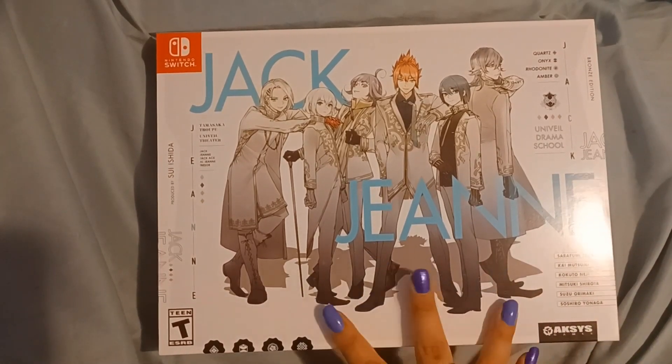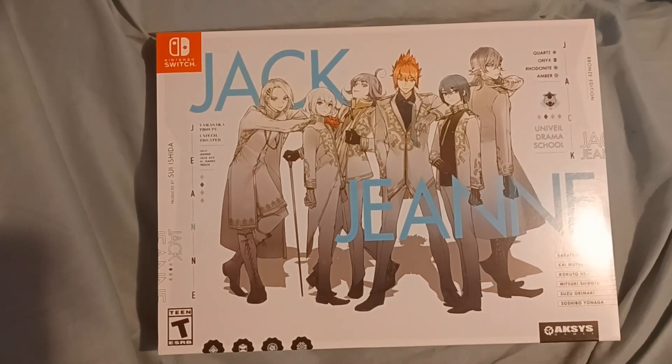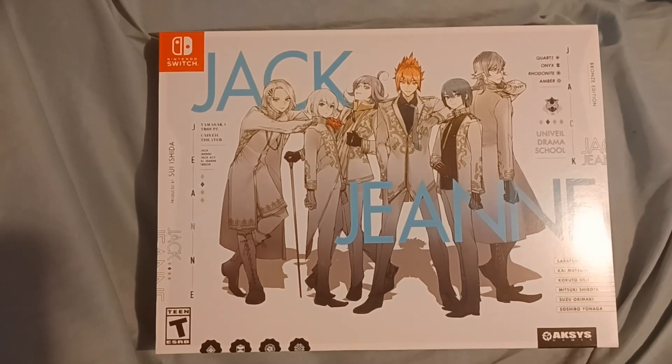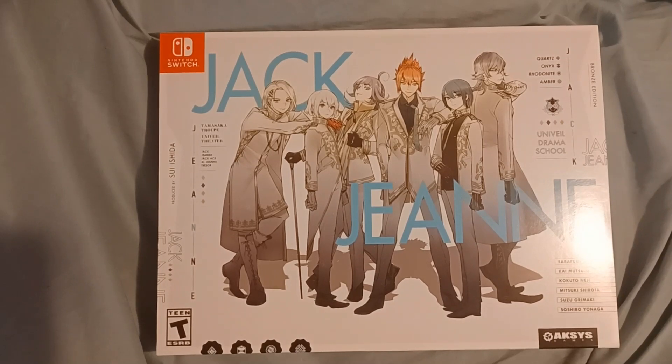I got the bronze edition, which only comes with the collector's box, but there's also a silver edition that comes with a carrying pouch that you can keep your Nintendo Switch in or just use to carry around a few small things with you on your day-to-day, and also a gold version that comes with both the carrying pouch as well as a Jack Jean t-shirt. At the time of filming, all of those editions are still available, but they are limited edition, so if you're interested, I would get onto the Axis Games website fast because I don't know how long they will be available.